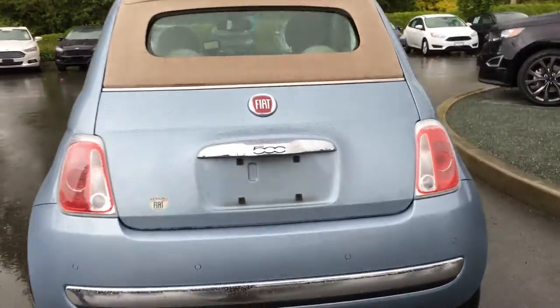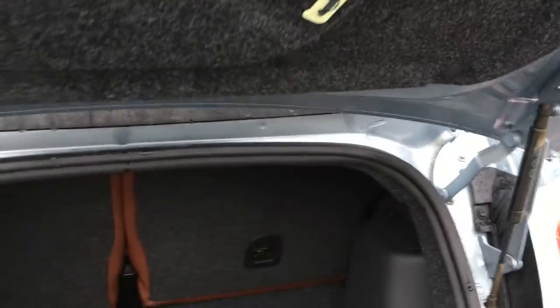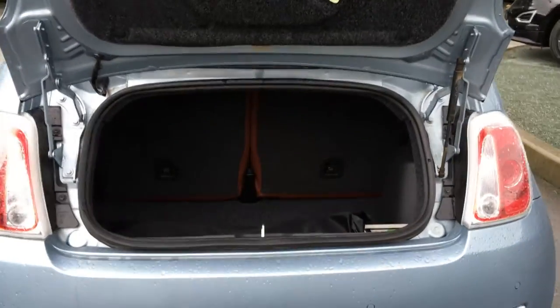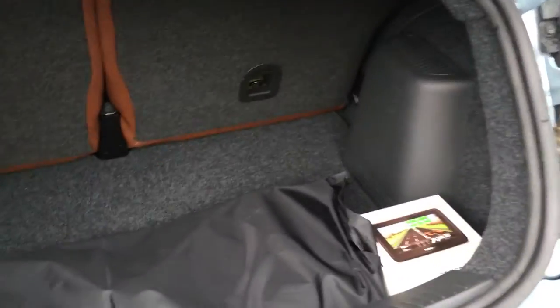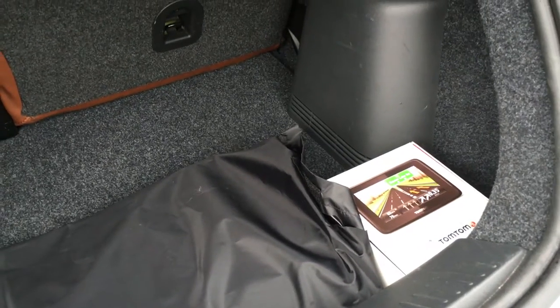The trunk opens up from here and it's easy to manipulate, giving you access to the storage compartment. Inside, you have a cover for when the cabriolet is down, as well as the box for that aftermarket GPS system. You have that emergency release, and it's super easy to close.